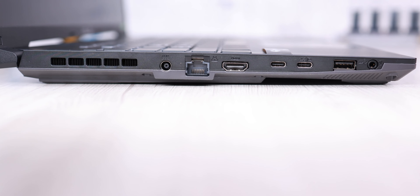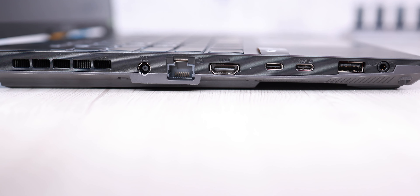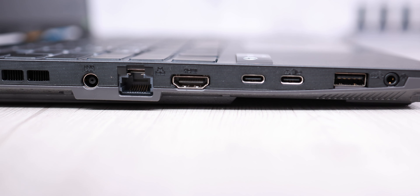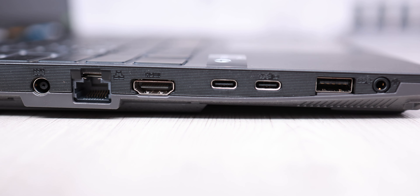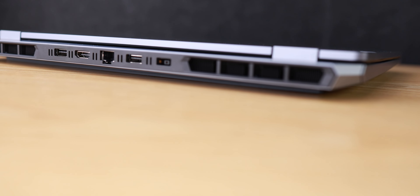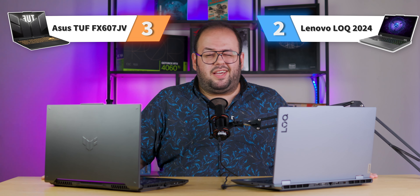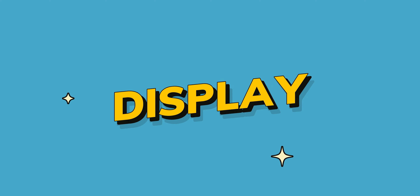The port positioning on the ASUS TUF is not ideal because all ports are on the left side with only one USB port on the right. However, on the Lenovo LOQ, most ports are on the back, which is good — the HDMI and RJ45 ports are out of the way rather than in the middle of your workspace. So we give one score to Lenovo LOQ for port positioning.